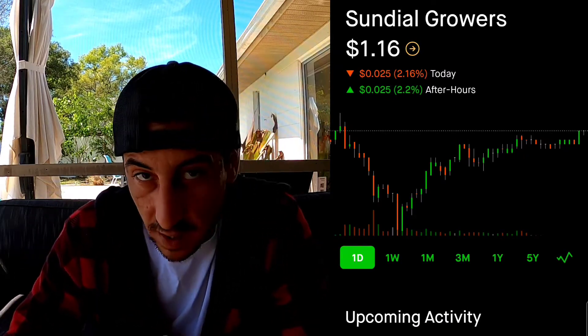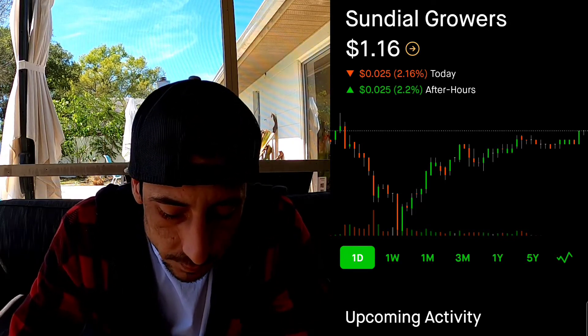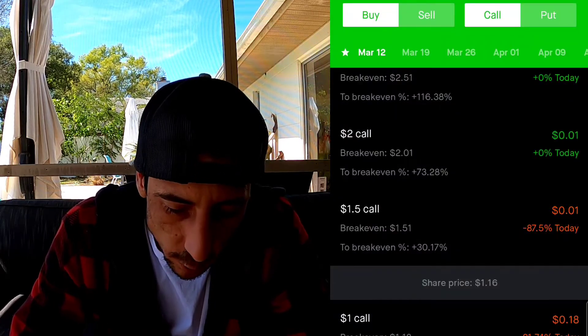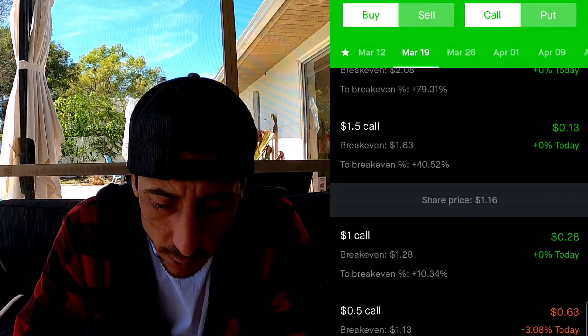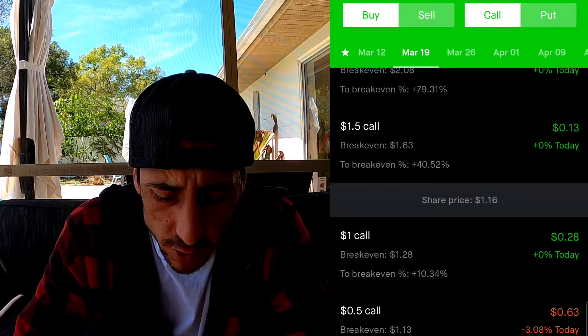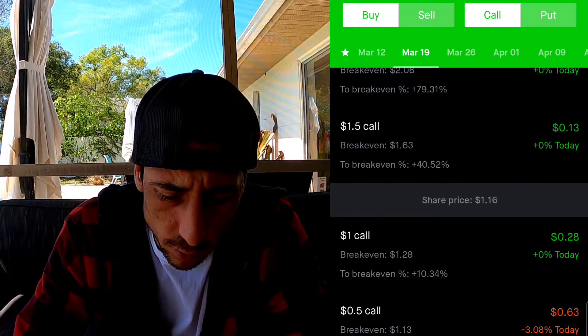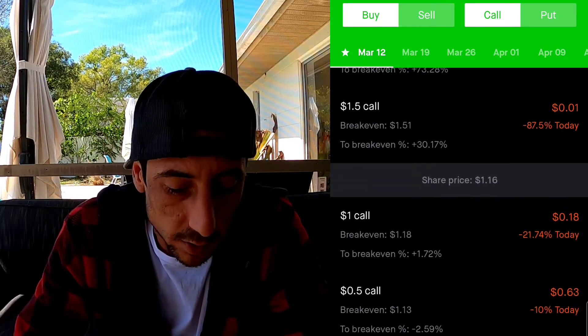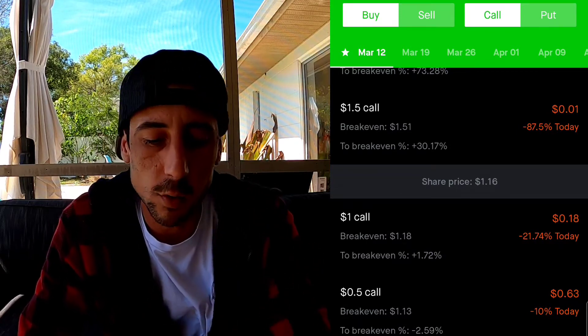My goal is not to keep this till the 19th - it's to sell it before they announce their EPS, so before really March 17th. Let me show you why I picked March 19th: if you look at the contract for $0.50 on March 19th, it's the same price - $0.63 per share for the contract - as March 12th. So this gives us an extra week for free to try to make a little more money and see if the stock will grow.